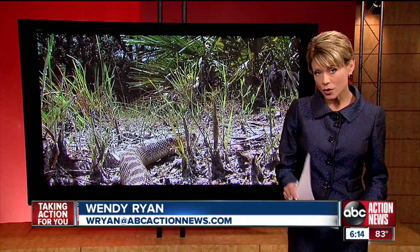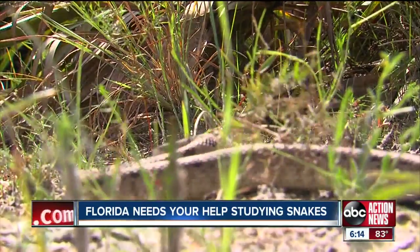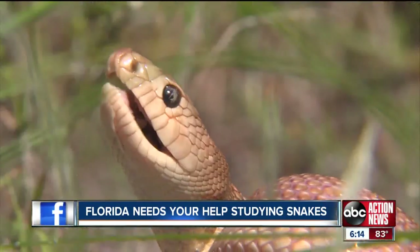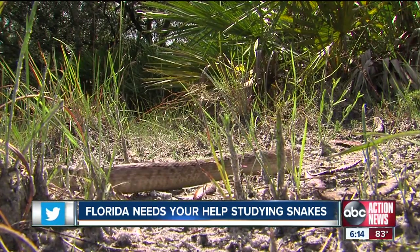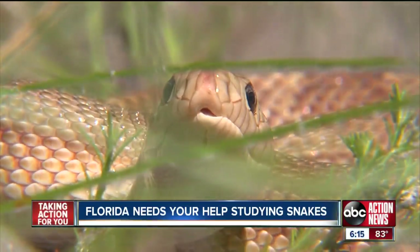Protecting Florida's wildlife is important to many people, and tonight our Jason Beisel shows you how the state needs your help to study three types of snakes that may be in danger. The Florida pine snake, the southern hognose snake, and the short-tailed snake — once a common sight here in Florida. But now the U.S. Fish and Wildlife Service is considering placing these reptiles on the federal endangered species list.